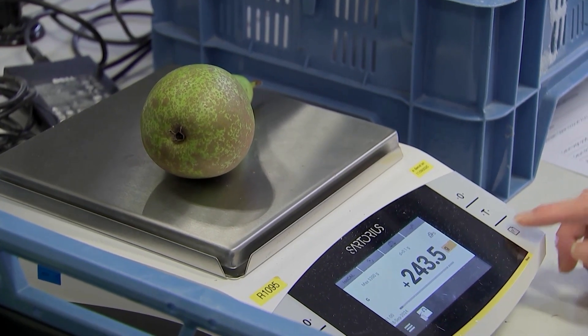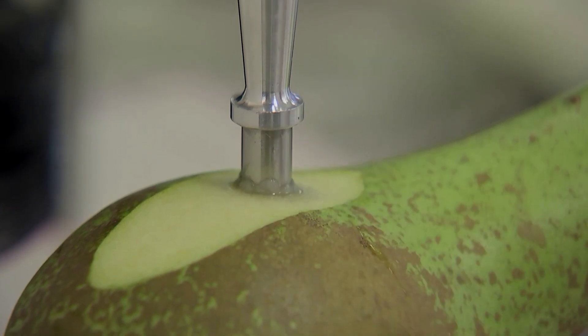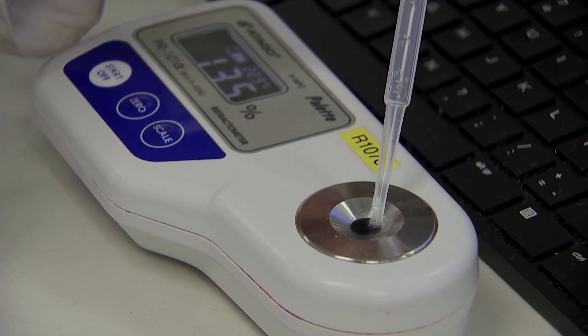More sugar is good for taste, but less firmness is not good for storage. When you store them at a lower firmness, they will not keep as long for the growers, which will reduce the amount of pears they can put onto the market.